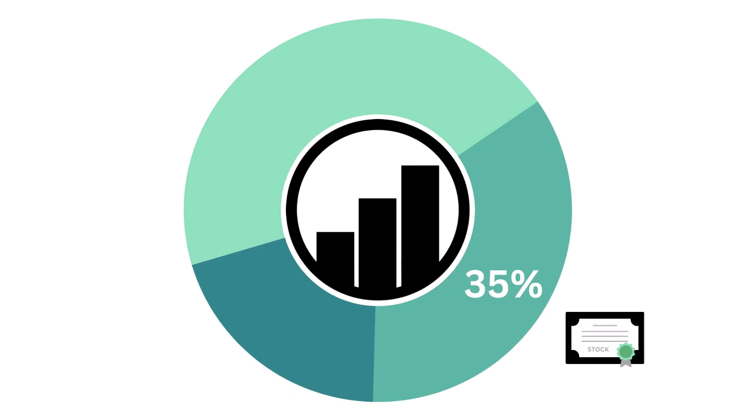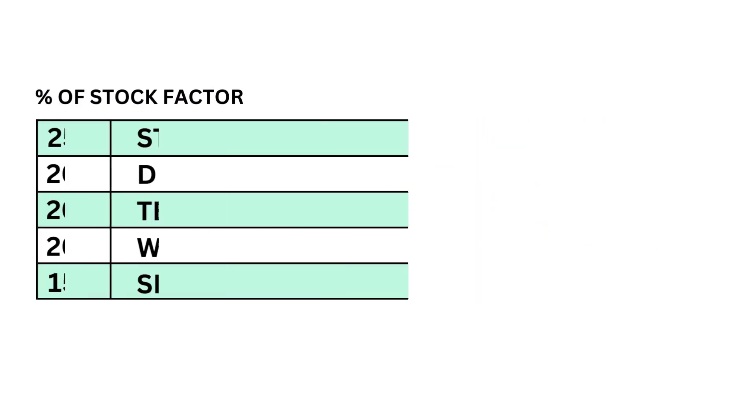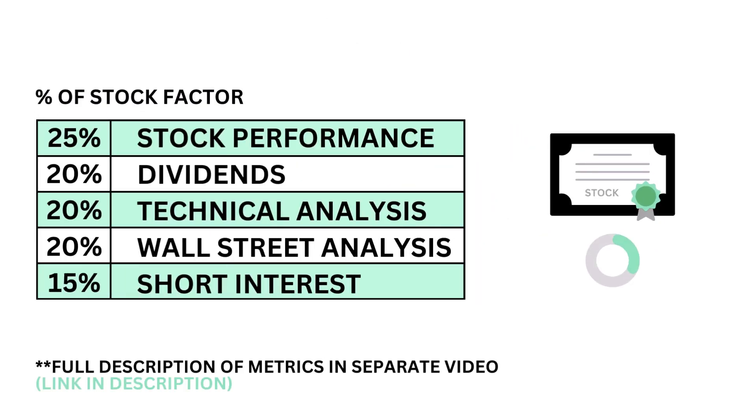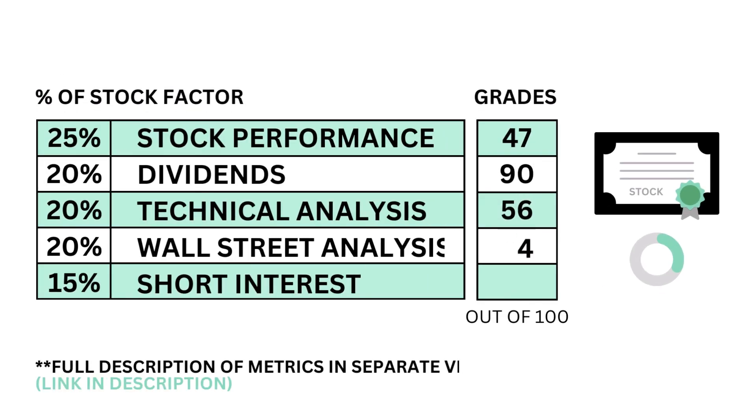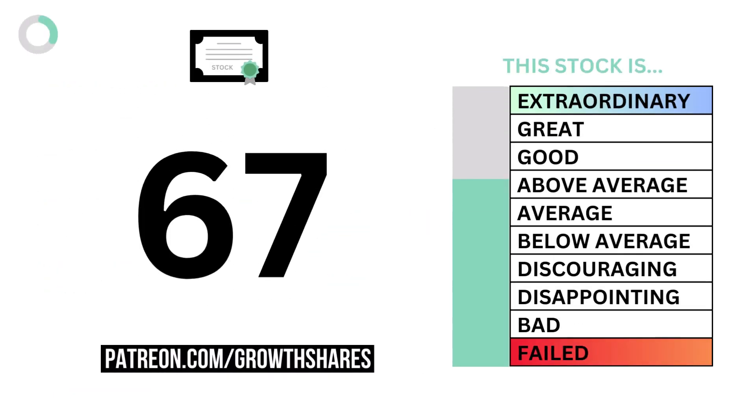Let's look at the stock. The stock factor accounts for 35% of the analysis. The stock examines the company's technicals to see if the stock is attractive enough to own. The stock factor is made up of five metrics, each weighted based on importance. Here are the five metric grades, and when we put them together, we get the company's stock grade.